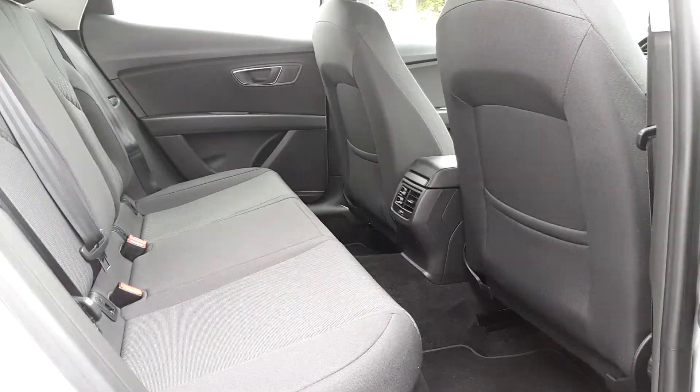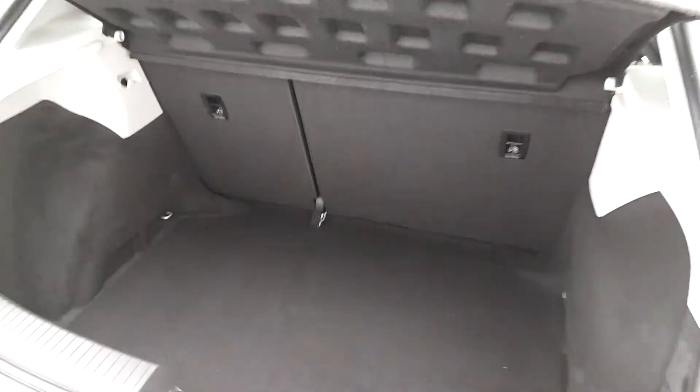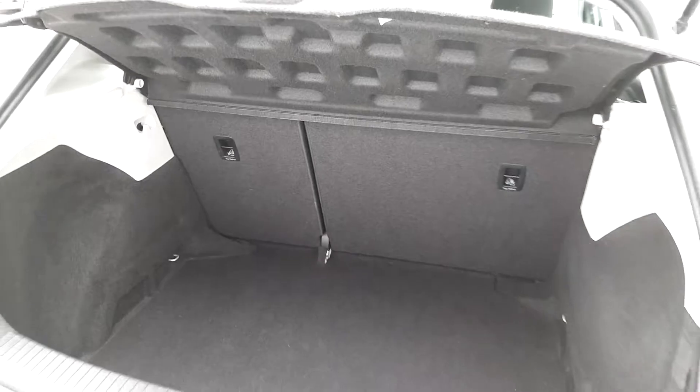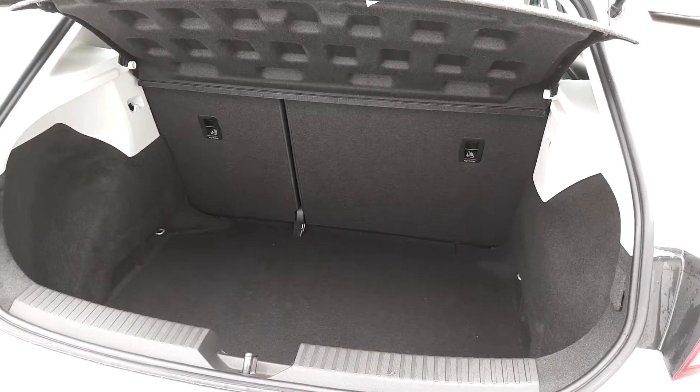Great room in the back of the car — headroom and legroom. Very deep boot, and the seats are three-quarter folding for those extra things you're going to need to carry.